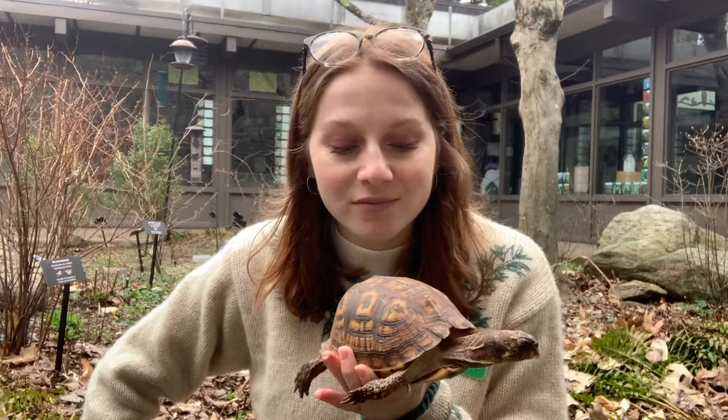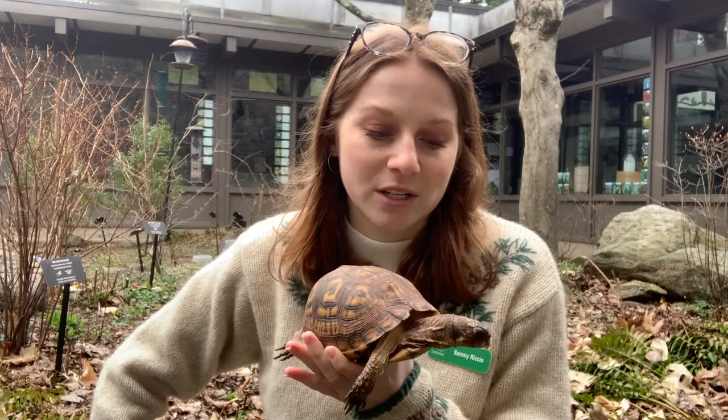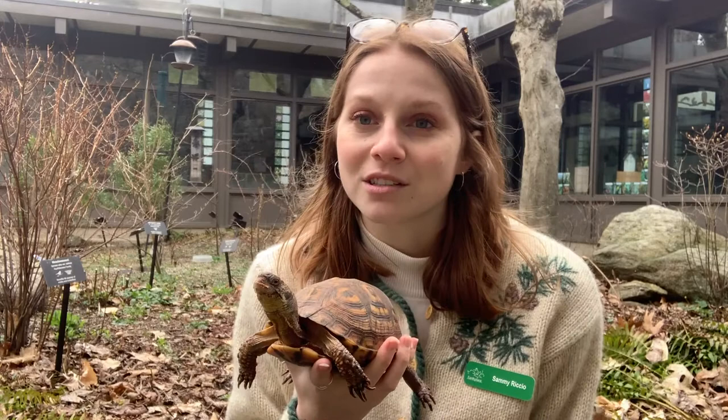If you ever see a turtle crossing the street, it's really important that you put them on the side of the street that they are going to. If you turn them around, they'll just try to cross again. These guys only travel about in a one mile radius, so it's also important that we don't pick them up and move them to other places that aren't their home.